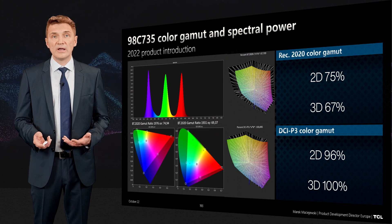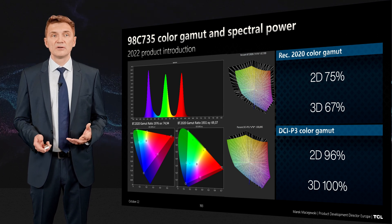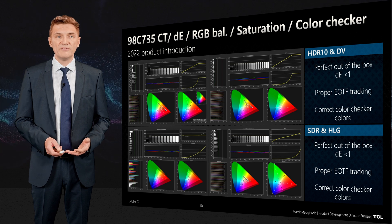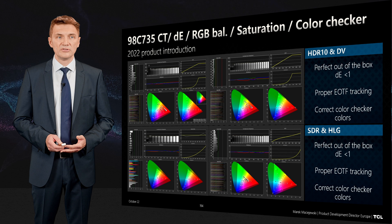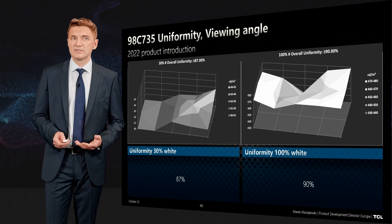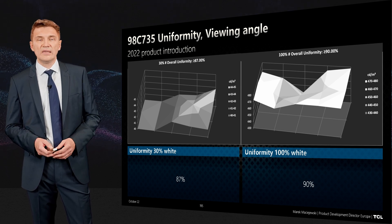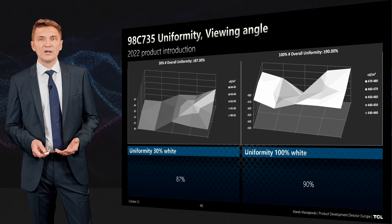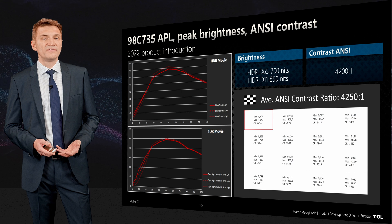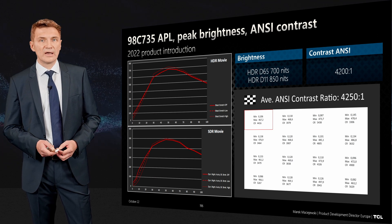We measure this product and are fully transparent. In terms of color gamut: 75% Rec. 2020, 100% color volume — a true quantum dot product. Excellent performance with delta E below 1, meaning you see ideal colors on screen with errors you cannot perceive. Uniformity is very high: 87% for grey and 90% for white. The product reaches 700 nits in D65 mode and 850 nits in dynamic mode, with a panel contrast ratio of 4000 to 1.